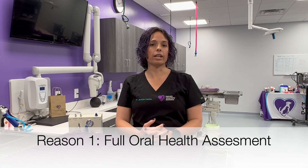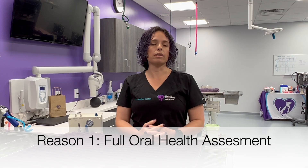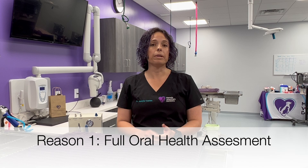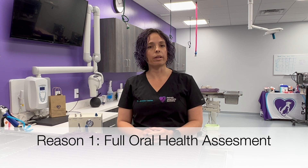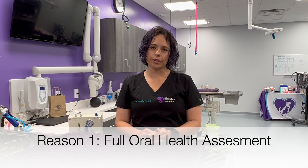One reason is that when we do dentistry here, we do a full oral health assessment of your pet's mouth, just like you would have done at your dental office. We are going to probe and chart every single tooth in the mouth looking for pockets and problems. And we definitely can't do that on a awake exam on cats and dogs.